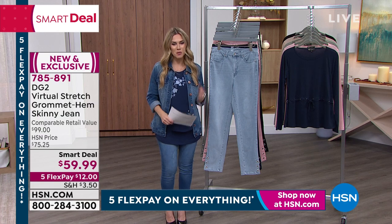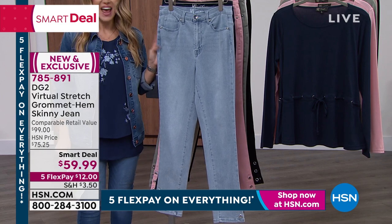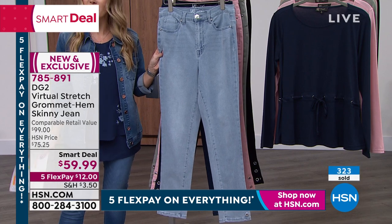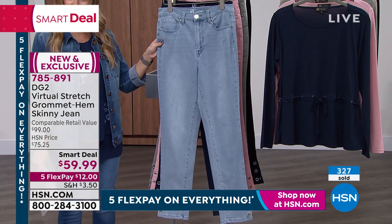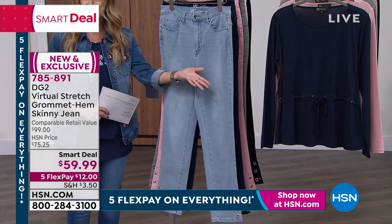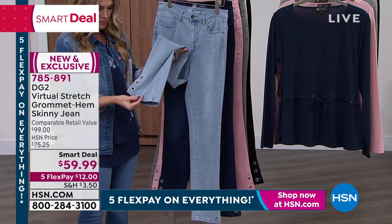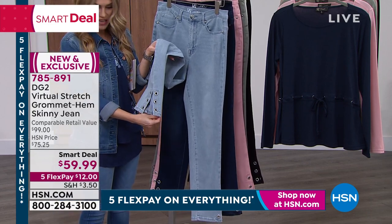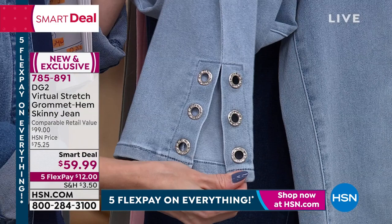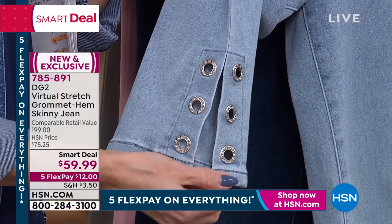17 million DG2 jeans have been sold in nearly three decades at the network, and the number one beloved fabrication is Virtual Stretch. This brand new jean just launched literally 24 hours ago as a Smart Deal — from a nearly $100 retail compare to $59.99, with five flexible payments at $12. It looks like a classic five-pocket style jean, but we'll come down here — you have a little slit on either side of the ankle with the most beautiful grommets, an insert of almost channel-set little diamond-crystallized gemstones. They look unbelievably gorgeous.